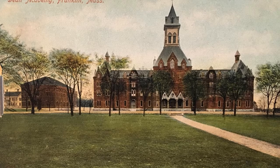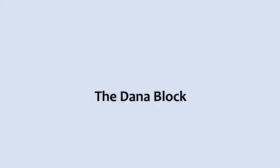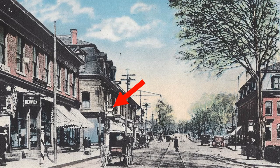The Dean Academy Gymnasium is the brick building to the left of Dean Hall. It was completed in 1893. The Dana Block is the three-story building with the mansard roof. It was constructed in 1893 by Alfred C. Dana, whose drugstore had previously been in the A.A. Fletcher Block. The arrow points to a large illuminated mortar and pestle that Mr. Dana put up on his building in April of 1911.